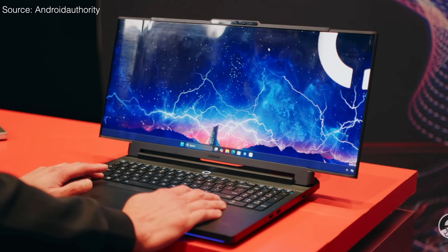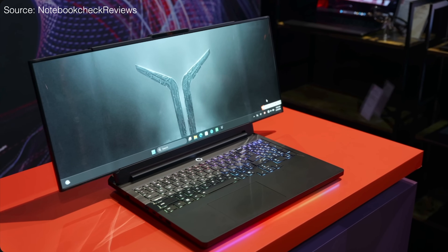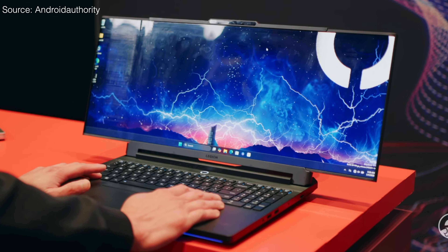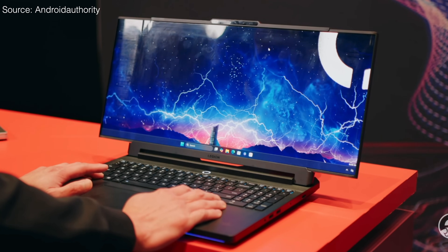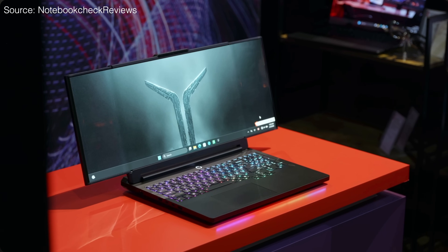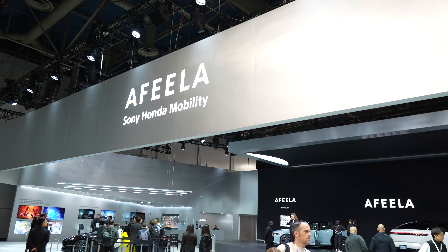Lenovo showed off some really exciting stuff — they had their latest laptops on display, but by far the most exciting was the rollable OLED laptop that physically extends the display when you need more workspace. The screen on this gaming laptop can expand horizontally from 16 inches to 21.5 inches and all the way up to 24 inches. They've tested the rollable mechanism about 25,000 times. There's no release date yet — it's a concept — but we'll very likely see this tech in the future.